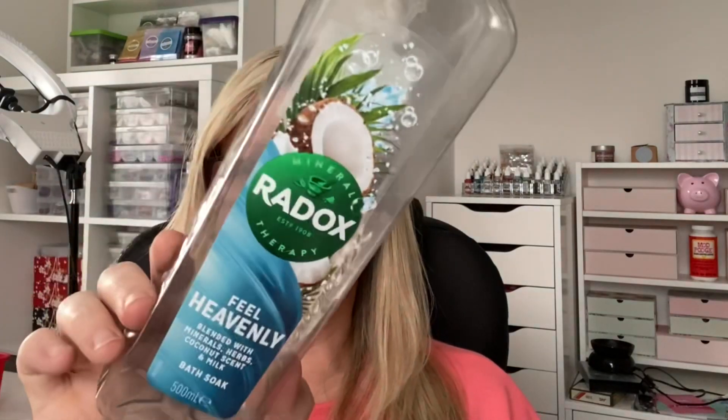First up, I've got a couple of different bubble baths from Radox. I prefer the Radox ones - the Imperial Leather ones make my skin itch and feel really dry. This one was a Mineral Therapy, Feel Heavenly, blended with minerals, herbs, coconut scent and milk bath soak, 500ml. I can't actually remember what it was like, but it is really coconut-y. I just think all the Radox bubble baths are lovely - you get really good bubble volume for not that much product, and they're very affordable. I will continue to repurchase and maybe try a few of the other fragrances.